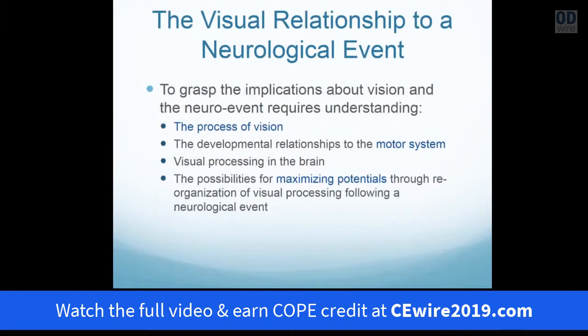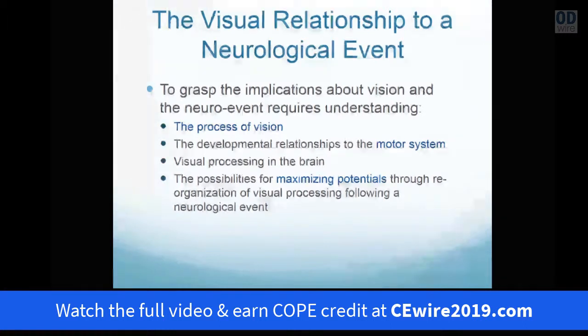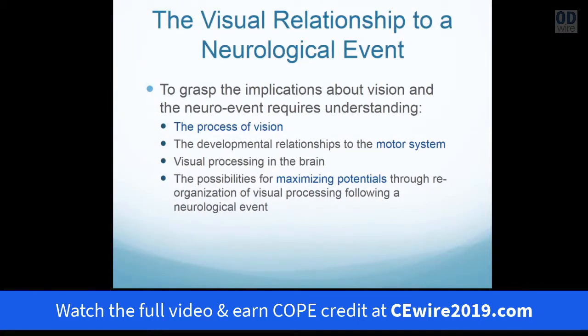Vision has a strong relationship to how it organizes from posture and movement. To understand the implications about this, we have to look at vision in terms of how it organizes from posture and movement, in terms of how it is processed in the brain — how development organizes motor movement through the visual process and vice versa — and then visual processing as it maximizes and organizes the relationship of cognition to reach higher levels of potential.